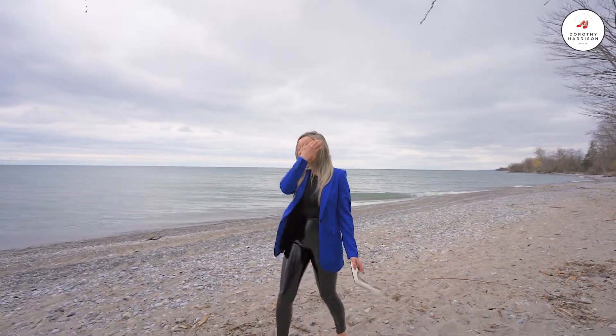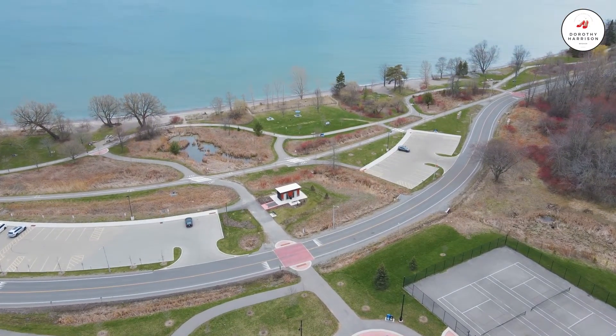We have parks, walking trails, tennis courts, and so much more. If you'd like to book a private showing or have any additional questions, it's Dorothy Harrison from REMAX Hallmark. There's no place like home.